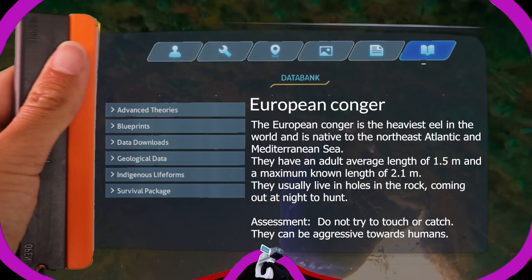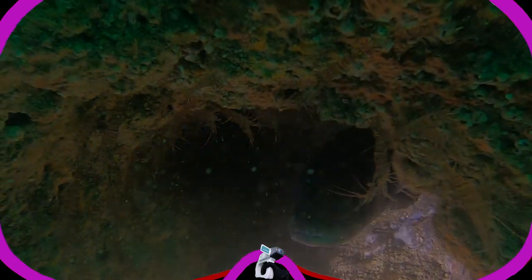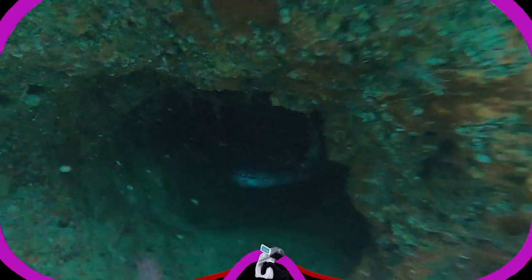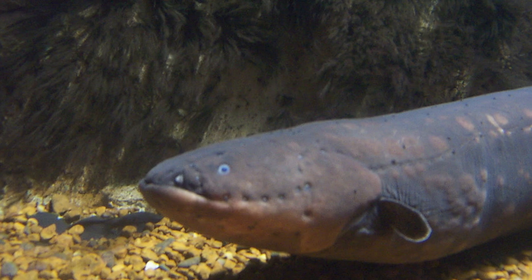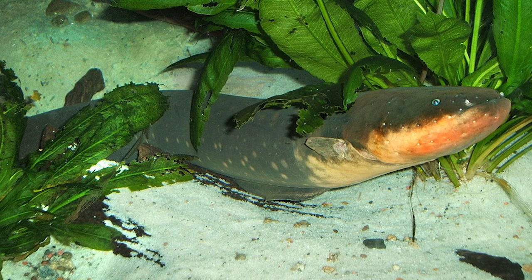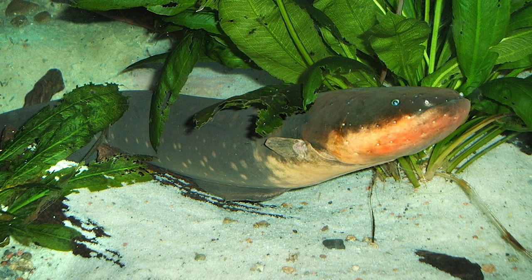The European conger is the heaviest eel in the world and is native to the northeast Atlantic and Mediterranean Sea. They have an adult average length of 1.5 meters and a maximum known length of 2.1 meters — that is big. They usually live in holes in the rock, coming out at night to hunt. Do not try to catch or touch them; they can be aggressive. Heaviest eel on the planet — check. I'll consider that a counterpart to the amp eel, even though the conger doesn't produce electricity like the amp eel. Only electric eels produce it, but unfortunately electric eels only live in freshwaters in South America, which is a bit far from here.